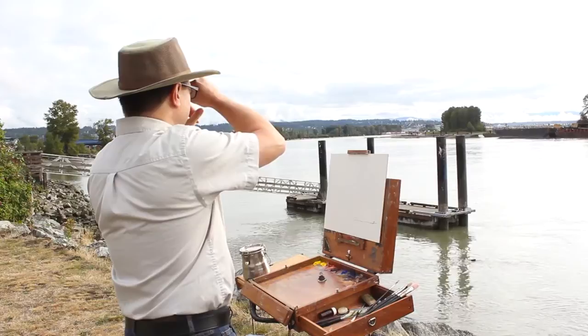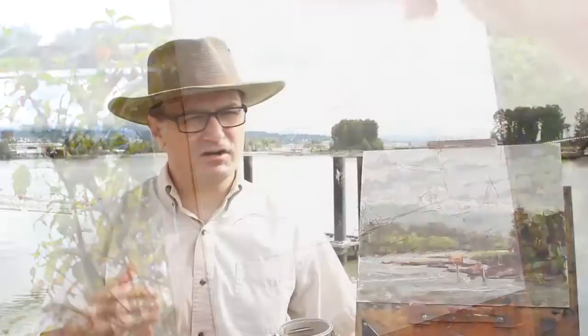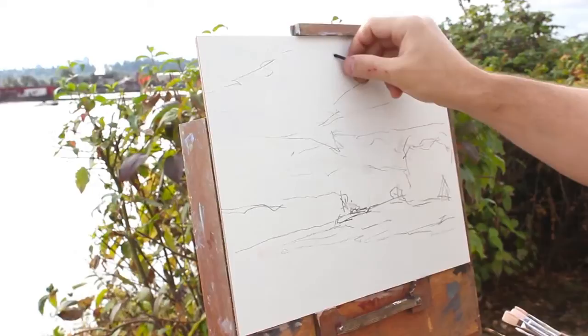Of course I have an inner critic — I think everyone does. It's just a matter of beating it down. Simplifying a painting for me overcomes many, many creative blocks. I use my systematic process to go through my painting to help solve problems that my inner critic might not actually know about, but tells me about through anxiety.